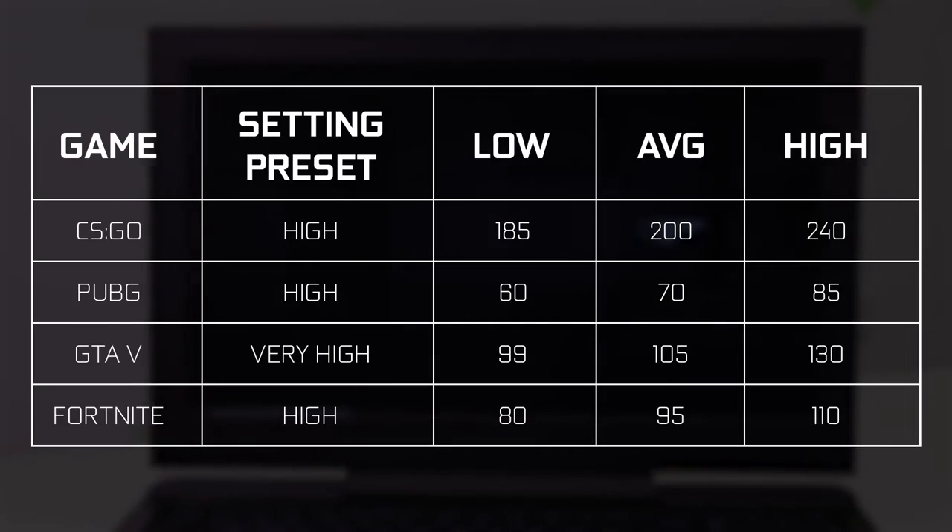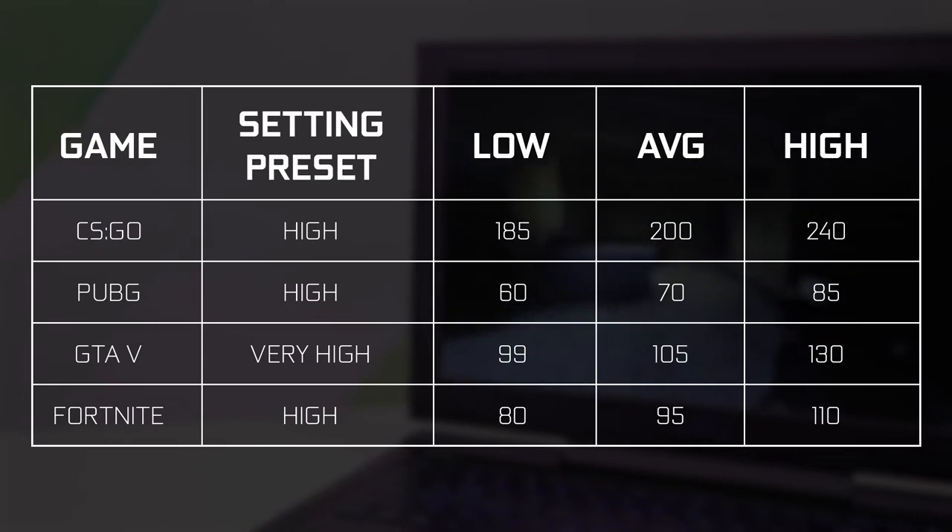The G7 is perfect for gamers looking to try out the latest AAA games without worrying about performance at all. We tried it out on CSGO, PUBG, GTA 5, and of course Fortnite, and here are some performance numbers for you.